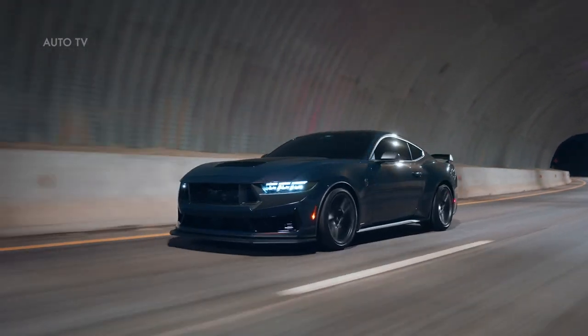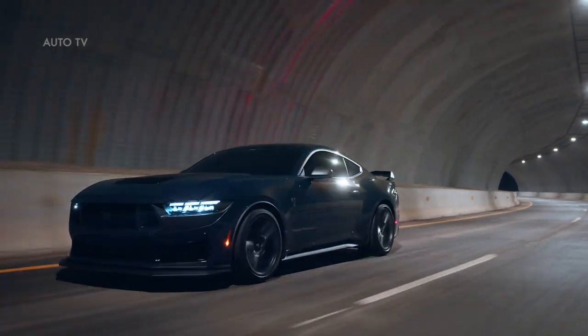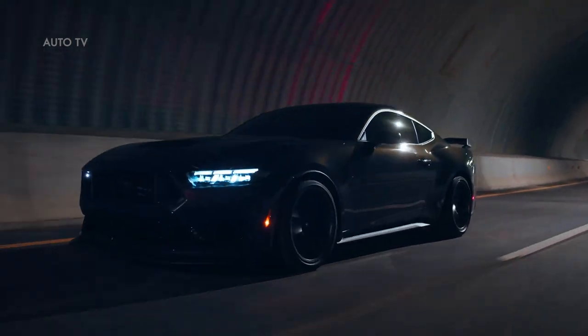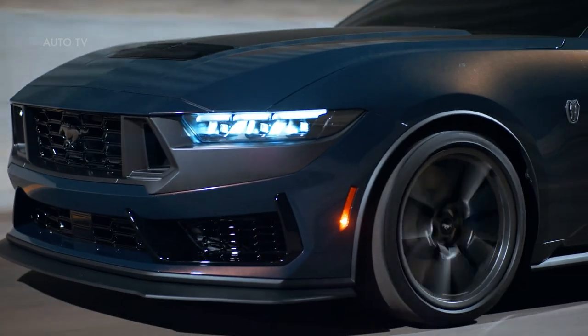Mustang Dark Horse with the available handling package is the most track-capable 5.0-liter V8 street-legal Mustang ever, thanks to improved aerodynamics, upgraded hardware, new software and tuning, with an available six-speed manual transmission.